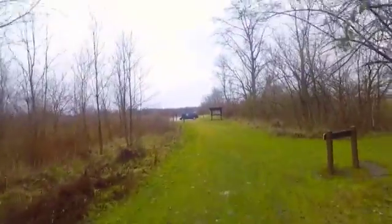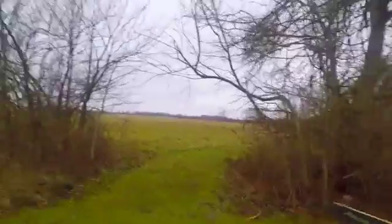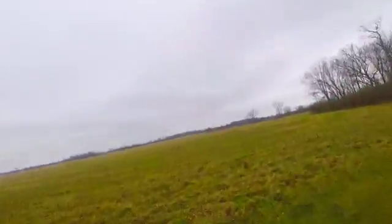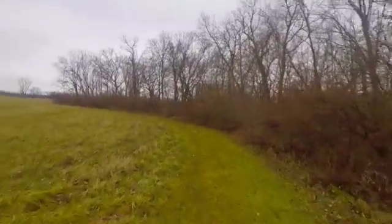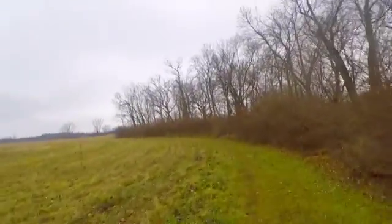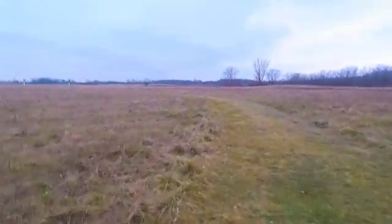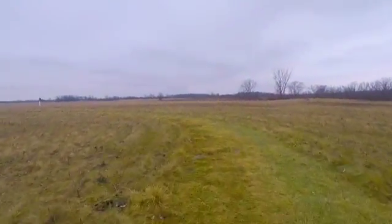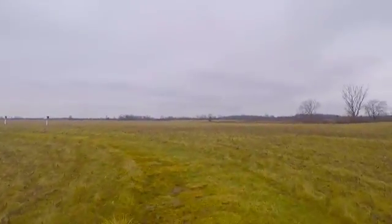There's the parking area — just one car. Like I said, not too many people come here. There's a little quarter-mile loop we're going to do through this field, then we'll go back by the river. It's called the Tall Grass Trail.